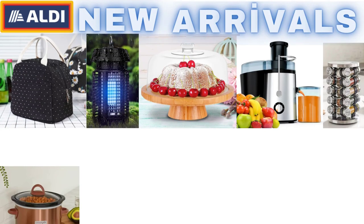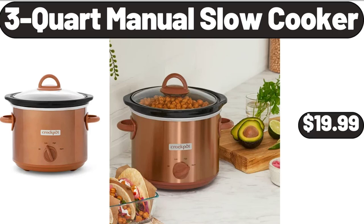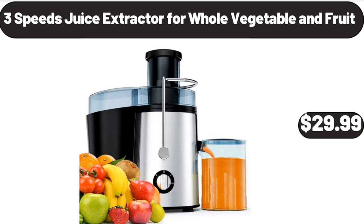Hello everyone, let's take a look together at the discounted products at Aldi Market. Black Lunch Bag, $7.99. 3 Quart Manual Slow Cooker, $19.99. Please don't forget to like the video, really appreciate for everything.